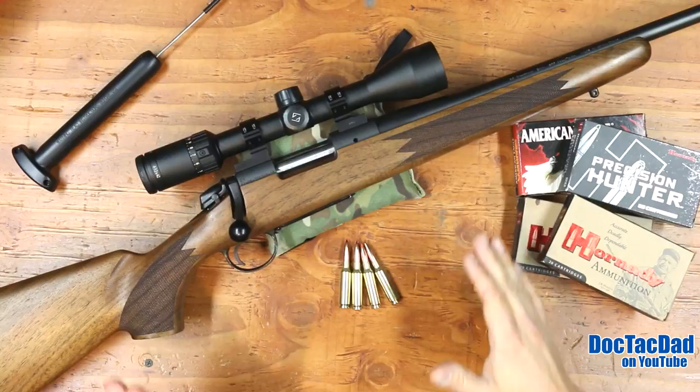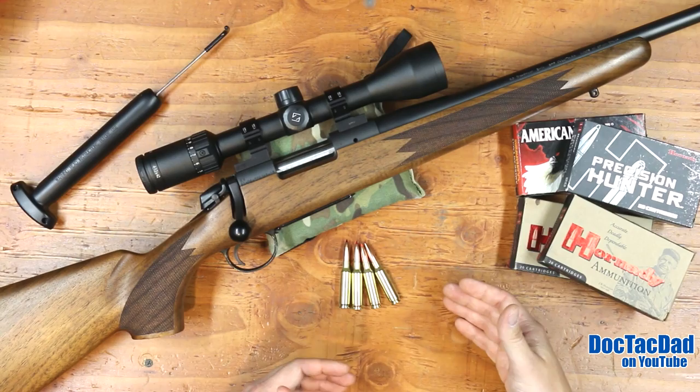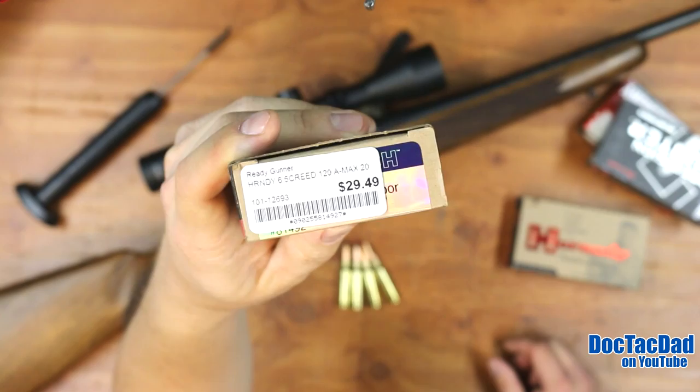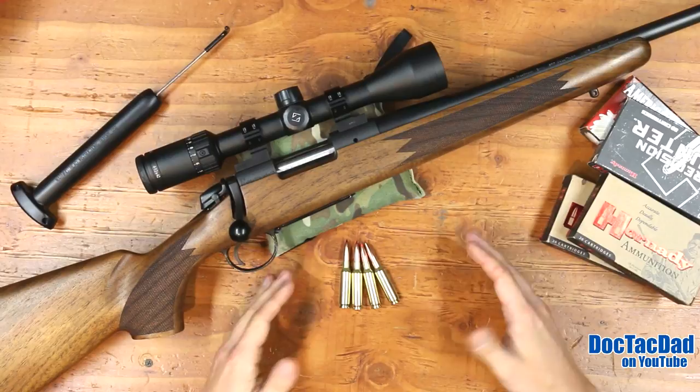I've put about 120 rounds through this rifle. I paid for my own ammunition with this review — about 150 bucks total. They supplied the rifle to me but I supplied all the ammunition. This is the 140-grain ELD from Hornady, which I got at ReadyGunner. Thanks to ReadyGunner for helping me hook up with some 6.5 Creedmoor — they ordered this stuff in for me. It's $31 a box for the 140-grainers. It's expensive, and I paid for all of it.